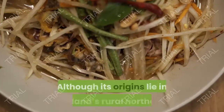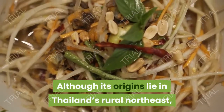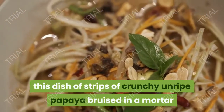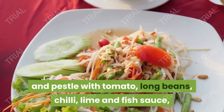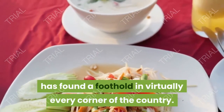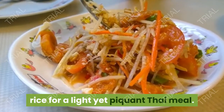5. Som Tam. Although its origins lie in Thailand's rural northeast, this dish of strips of crunchy unripe papaya bruised in a mortar and pestle with tomato, long beans, chili, lime and fish sauce has found a foothold in virtually every corner of the country. Couple the dish with a basket of sticky rice for a light yet piquant Thai meal.